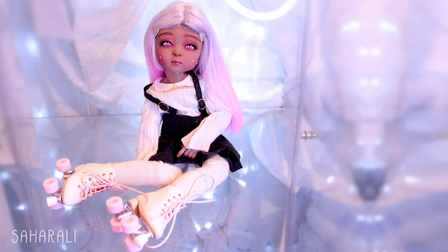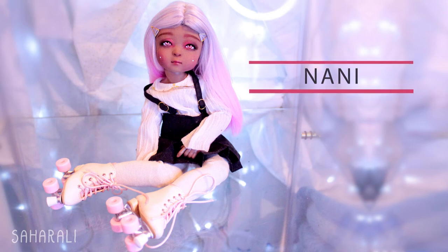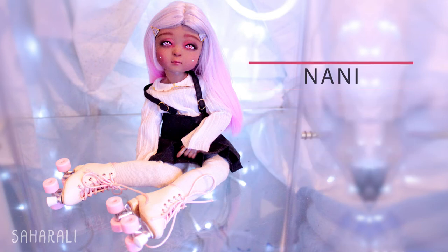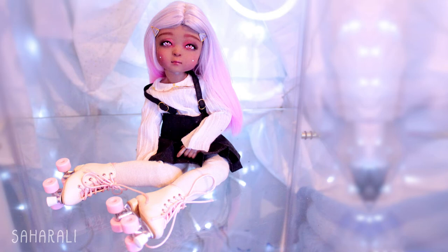Nani, my Haru Casting Nani, is one of the dolls who got the biggest change since my last video. She now has a face-up, a wig, her own beautiful urethane eyes, and even an aesthetic for her wardrobe. Unfortunately I'm having a bit of trouble finding clothes that suit that aesthetic in her size, so I'm kind of resigning myself to the idea that I might have to sew everything for her — at least she's easier to sew for than some of the other dolls.